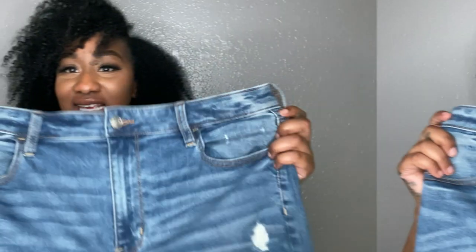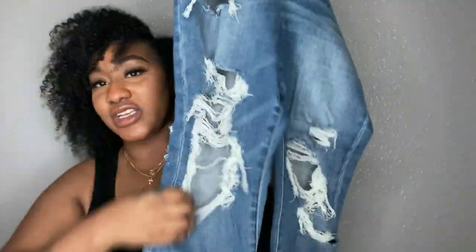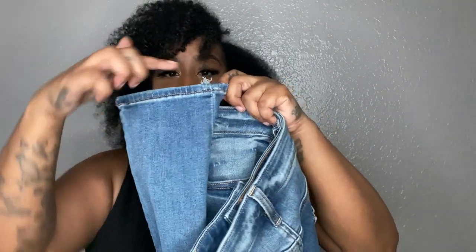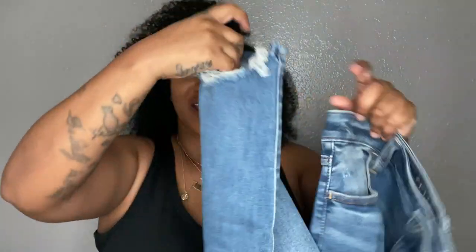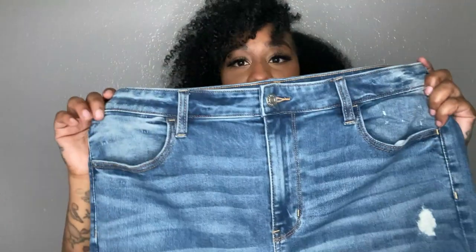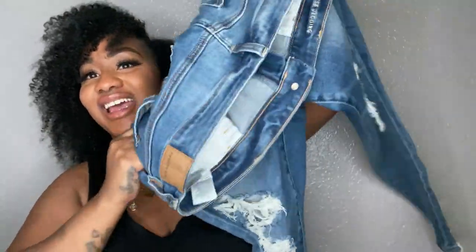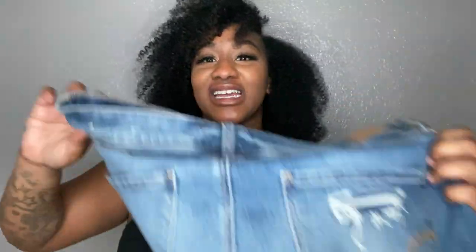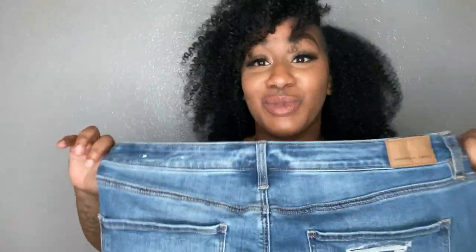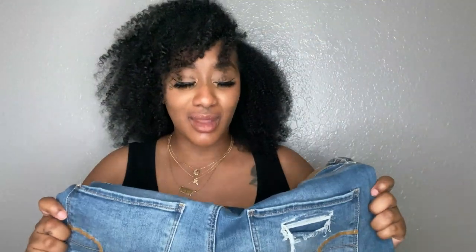Now let me show you guys the denim. This is the denim — distressed all down the leg, and I love how it has a half hem. The back looks great too. These are the most comfortable pair of jeans and once again they have that same Next Level Stretch. You are going to get that stretch and I love everything about it.